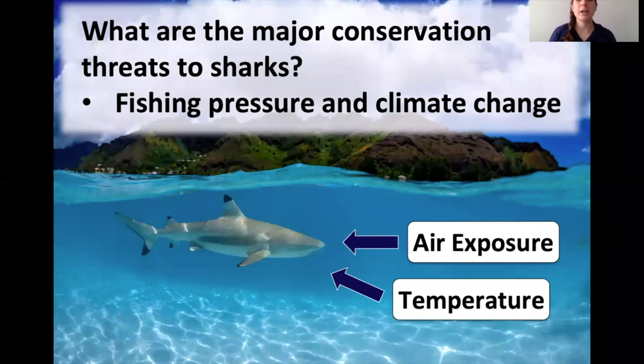The major conservation threats to sharks are fishing pressure and climate change. As a scientist I think about what parameters I need to measure to understand how these affect sharks. I look at two major things: air exposure and temperature. You can imagine a shark getting air exposed during accidental fishing — no fish can breathe out of water. And the ocean is warming, so we want to know how sharks are dealing with a warming environment. To do that, we study something called physiology.